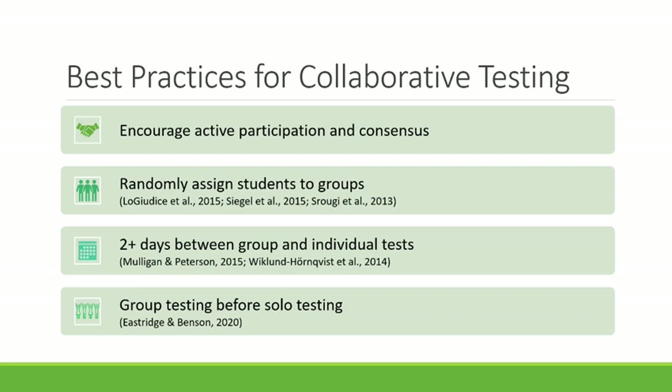Research suggests it's best to randomly assign students to groups for collaborative testing, because collaborative groups could divide and conquer in advance and not actually come together to work. Collaborative groups typically consist of three to seven students, and if students self-select into groups, there's a risk they'll divide up material among themselves for study. Random assignment prevents students from knowing their group composition in advance, reducing cognitive loafing — they don't know who they're going to be paired with.